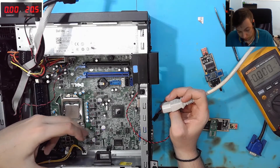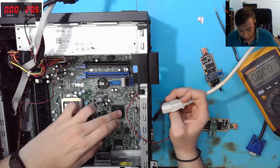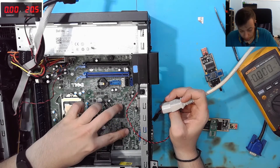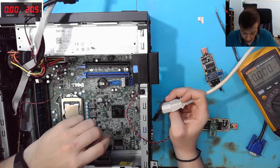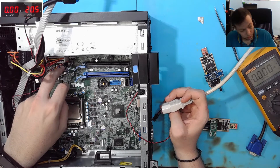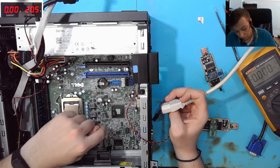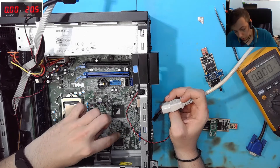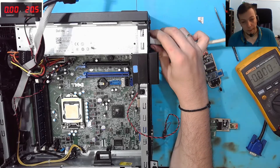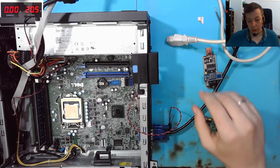When everything else fails — I checked everything, nothing seems to be shorted and all main power voltages are present. I flushed both BIOS chips and now we're going to connect VGA output to see if there is any difference.